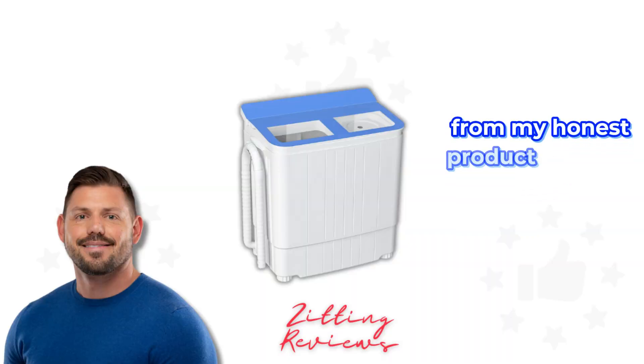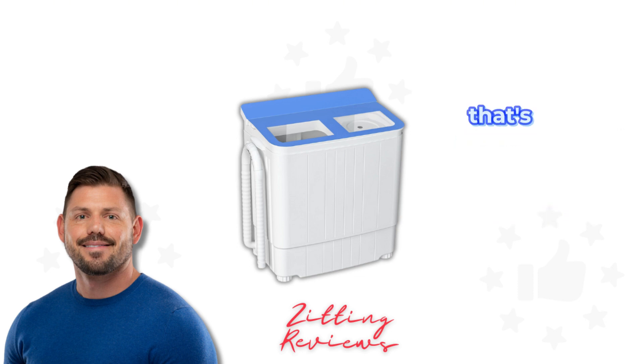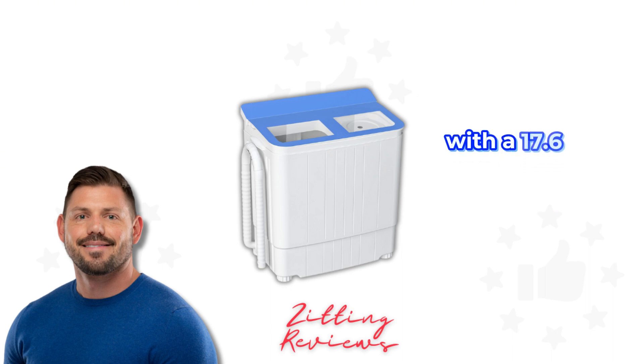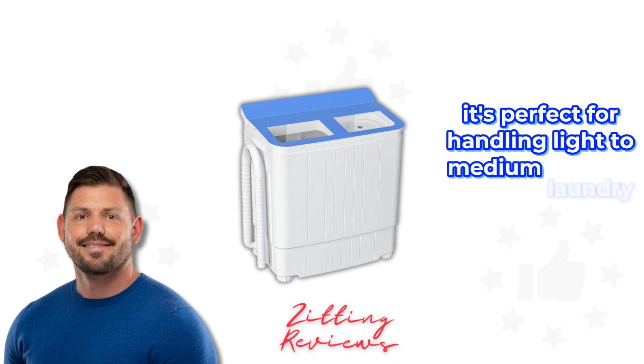Hey guys, Joshua here from My Honest Product Features Reviewed. Today I'm diving into the Intergrate Mini Washing Machine, a compact and portable solution that's been a game changer for my small living space. With a 17.6 pound capacity split between an 11 pound washer and a 6.6 pound dryer, it's perfect for handling light to medium laundry loads.